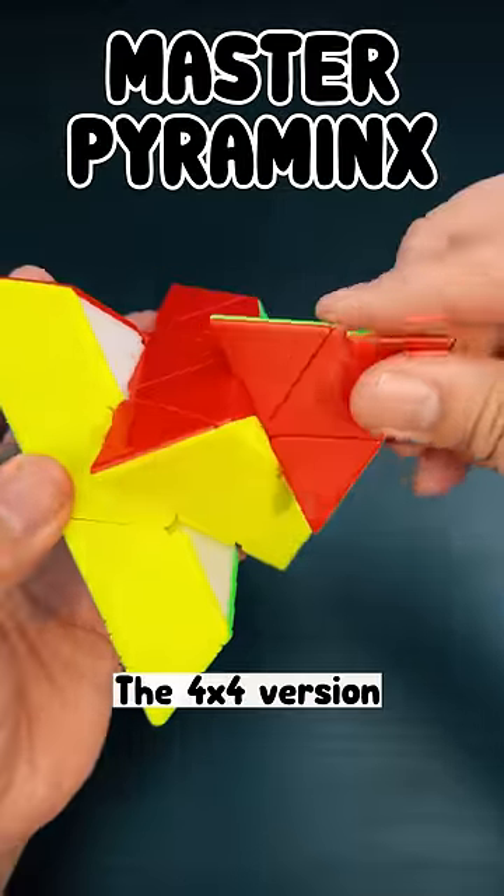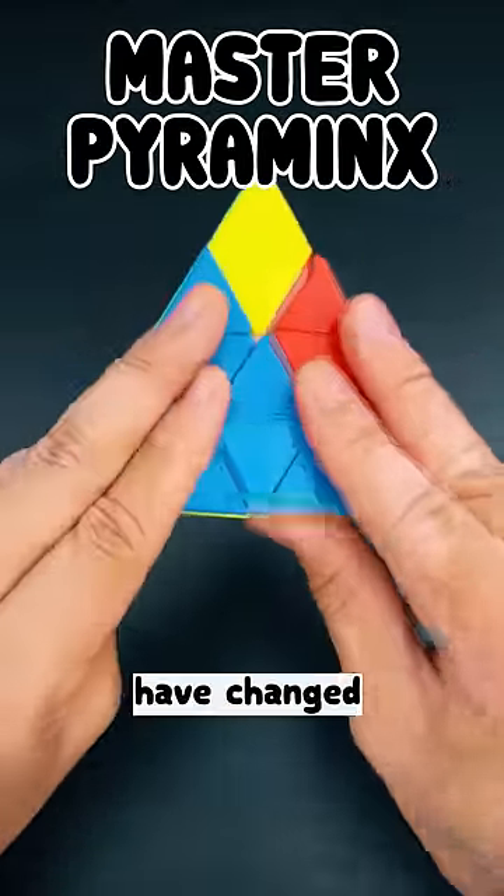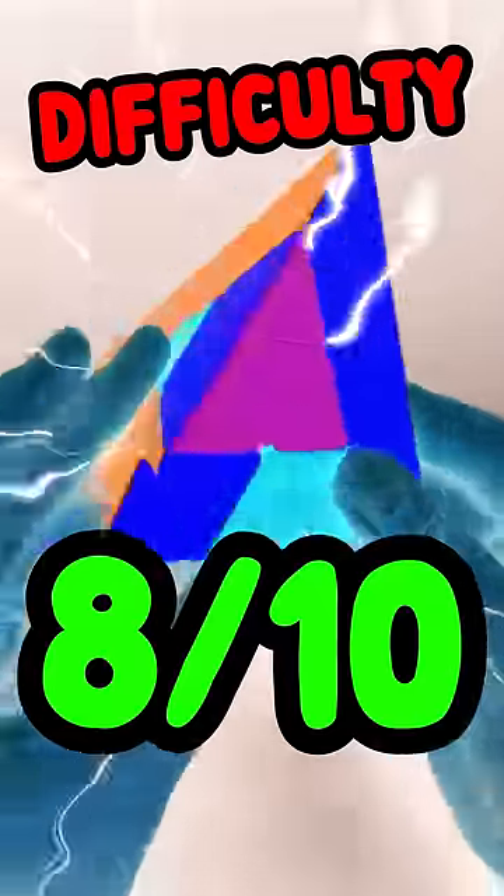Master Pyraminx — the 4x4 version of the Pyraminx, but all the rules have changed. Difficulty: 8 out of 10.